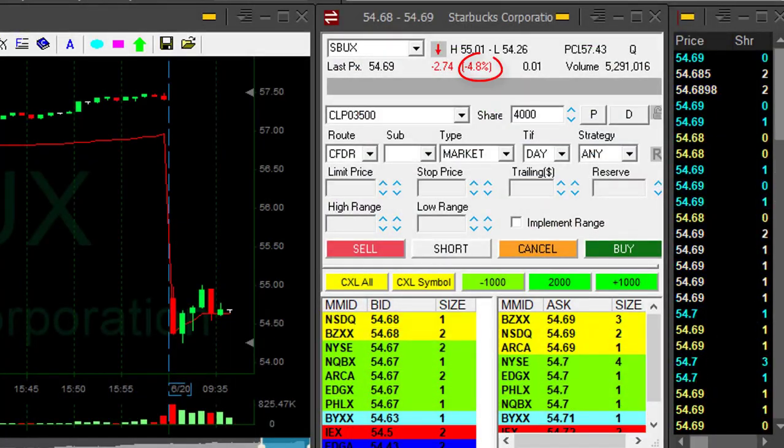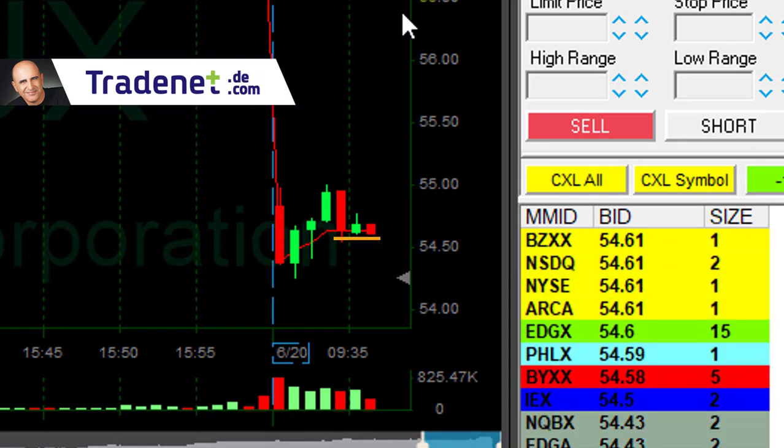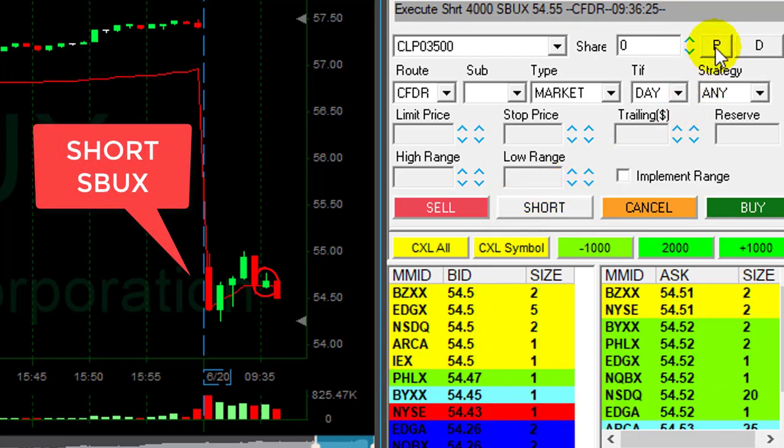Starbucks is down almost 5%. I'm looking for a move here under 54, 55, something like that, right under this green candle right now. I'm short — just shorted 4,000 shares of Starbucks.